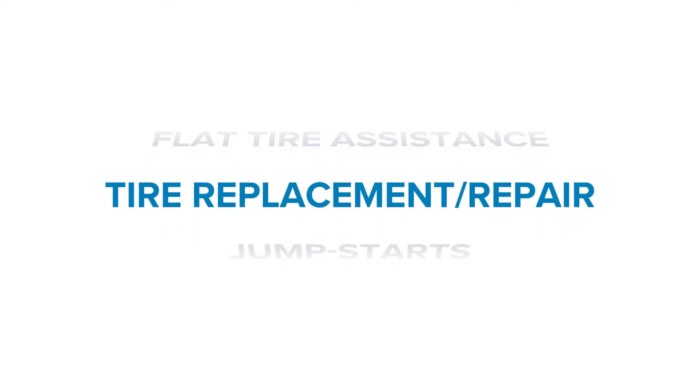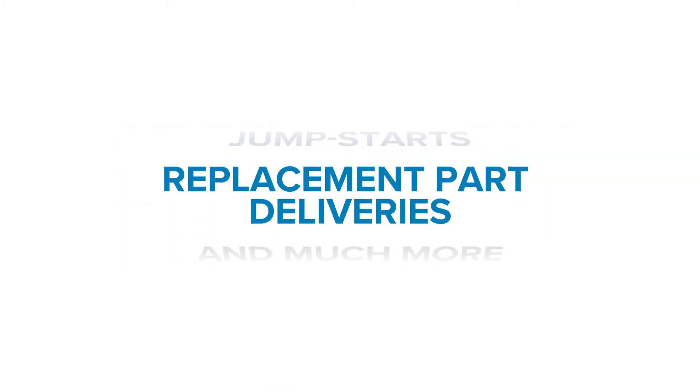It includes services such as flat tire assistance, tire replacement or repair, jump starts, replacement part deliveries, and much more.